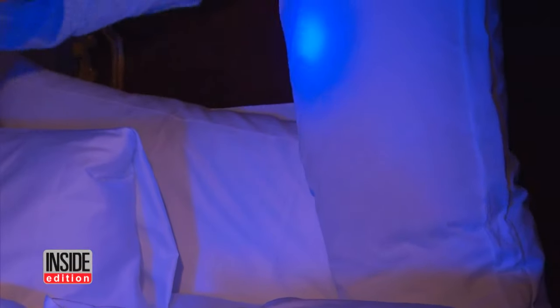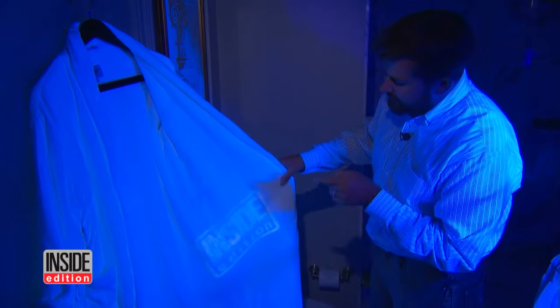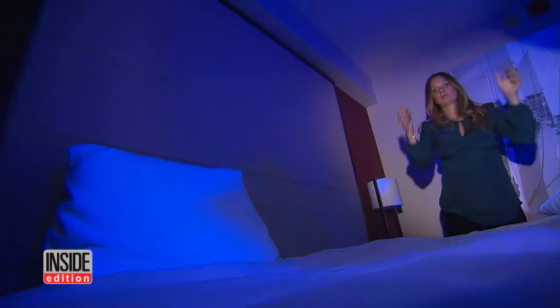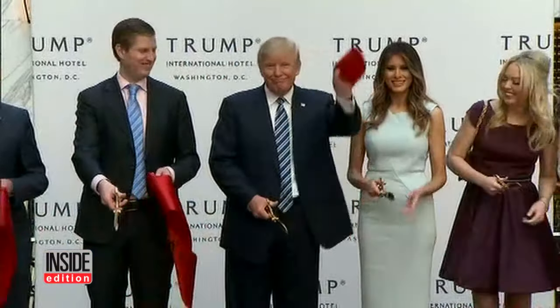The pillows? All clean too. But what about that bathrobe? Holy cow — there it is. Take a look at that. The Inside Edition logo right there on the inside. So gross. So, the next time you stay at a hotel, you might want to bring your own pillow and bathrobe, even if it's a fancy hotel. We reached out, but so far no response from the Trump Hotels Organization.